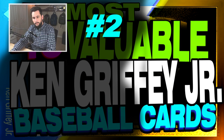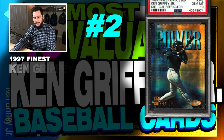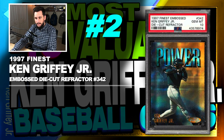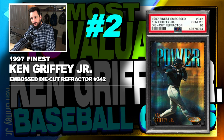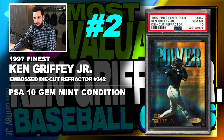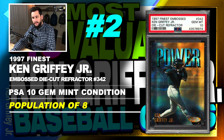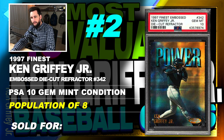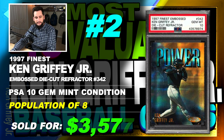Number 2 is a 1997 Finest Embossed Ken Griffey Jr. die cut refractor, number 342, graded PSA 10, gem mint condition, population of only 8, sold at auction in June of 2019 for $3,577.